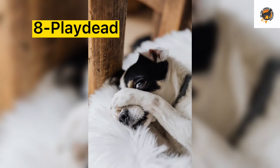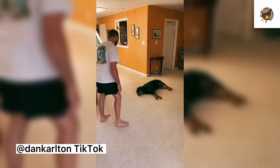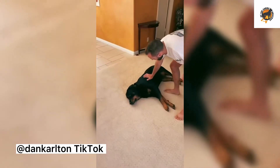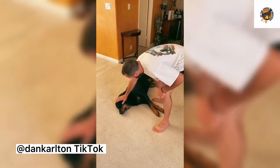Number 8: Play dead. Your friends are sure to be blown away when you hold your finger like a gun and say bang and your dog falls to the floor to play dead. Although it looks impressive, it's not as hard as you might think it is, especially if you have already trained your dog to roll over.